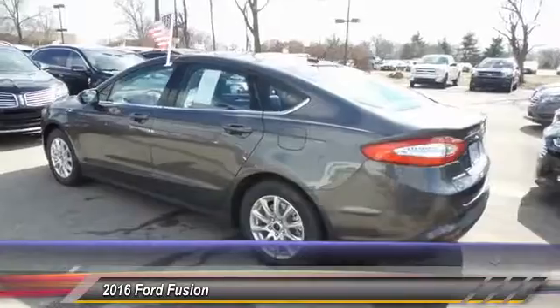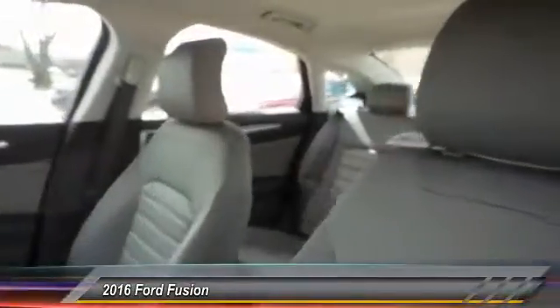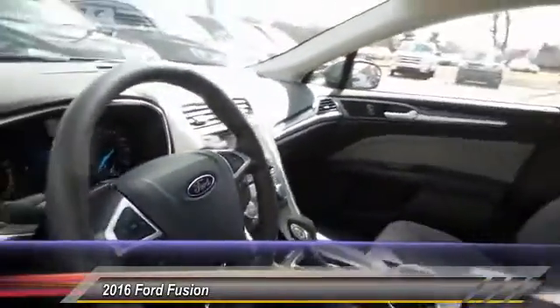Here are some of this vehicle's great options: traction control, dual airbags, power steering, front air conditioning, four-wheel disc brakes, and power windows.